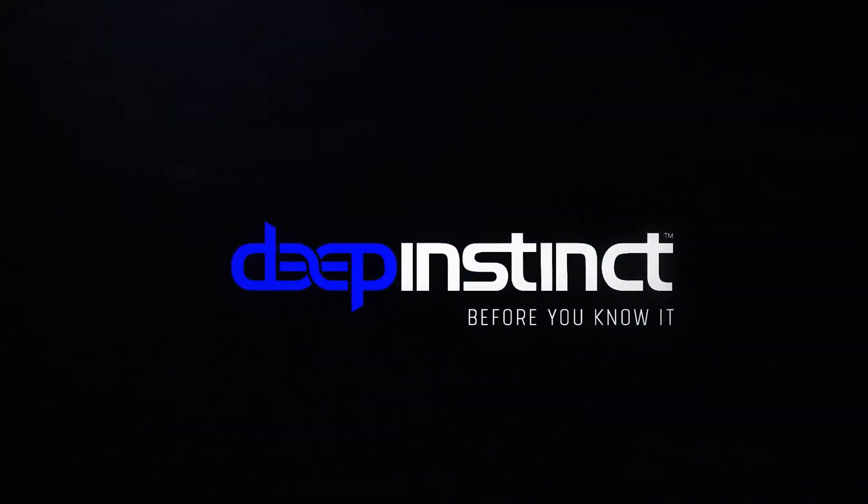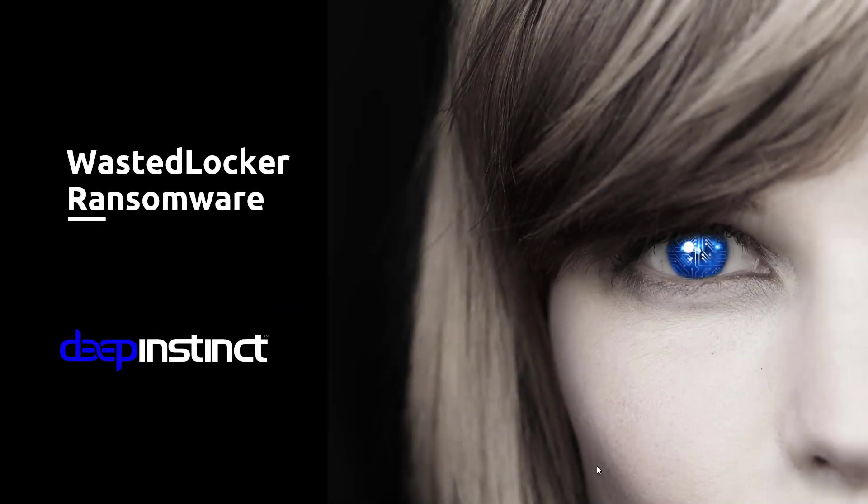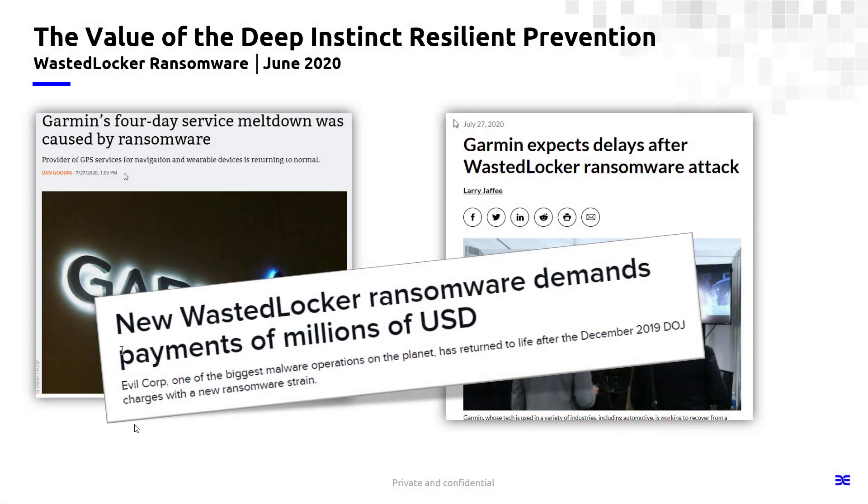Hi, this is Steve from Deep Instinct. Thanks for joining me for a few minutes today to learn about WastedLocker Ransomware. This is a pretty nasty variant of ransomware that has had some pretty big compromises attributed to it. The ransomware has been associated with Evil Corp, which some of you may recognize from previous wide-scale ransomware campaigns — they were even charged by the DOJ in 2019. But they're back, and they have a new version of ransomware that is pretty nefarious.